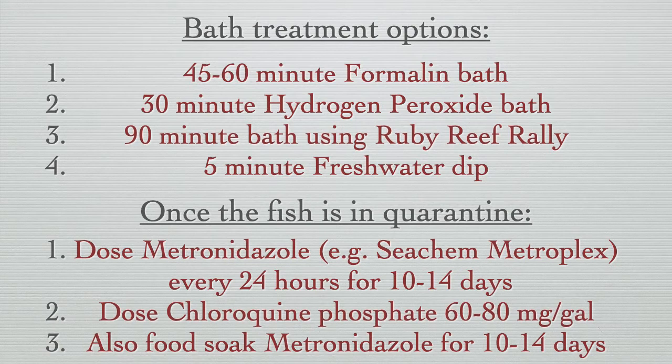A 30 minute peroxide bath also has efficacy. Just bear in mind that once a fish is showing red sores, both formalin and peroxide will burn these. So in that case, the only suitable means for providing temporary relief would be a 90 minute bath using Ruby Reef Rally, or a 5 minute freshwater dip.